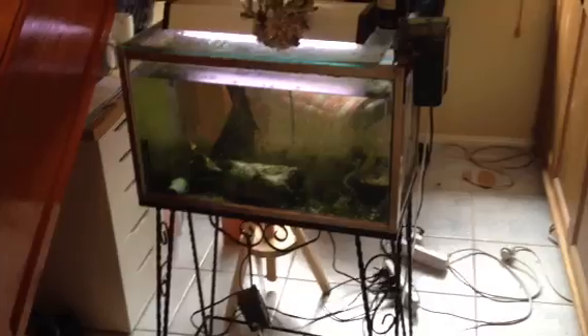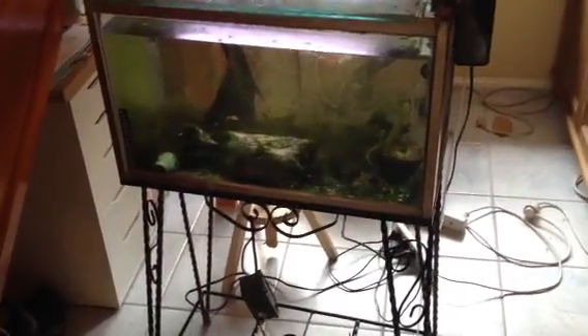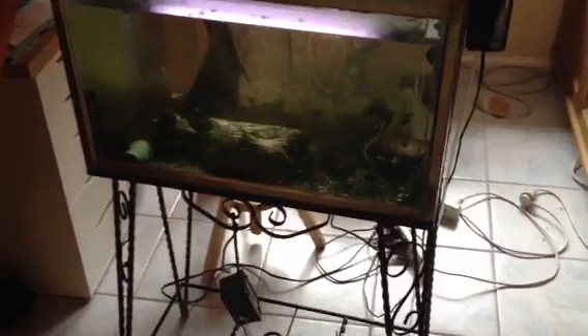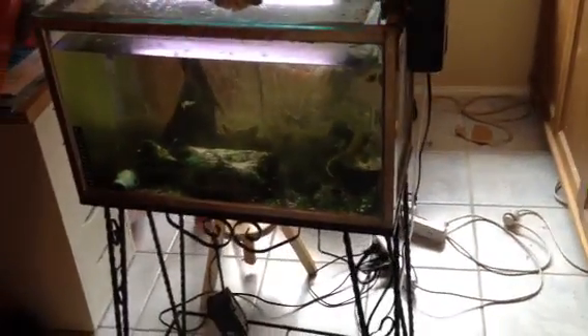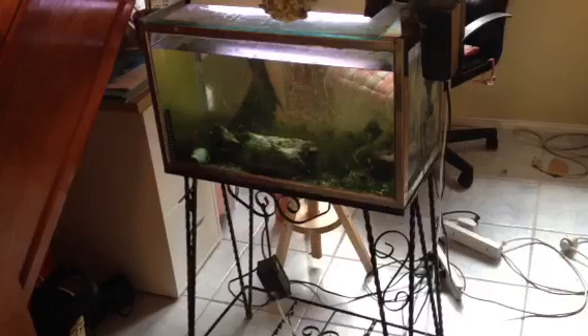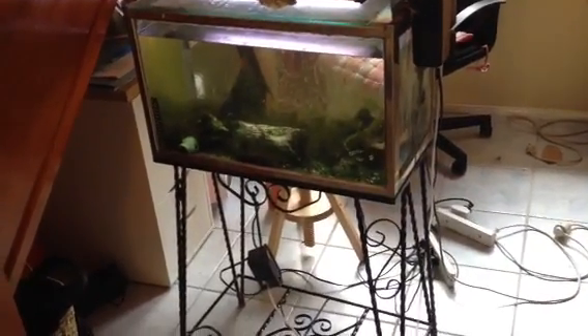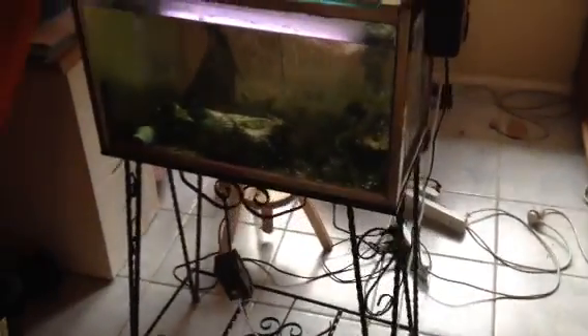They certainly stood the test of time. We've had those guppies going from the same five females and one male. How old do you reckon this tank is? 20, 30, even older — possibly older than 30 years. I totally believe that. About 15 to 16 years ago it was found in an old decrepit state, completely scummed over and the stand completely rusted.